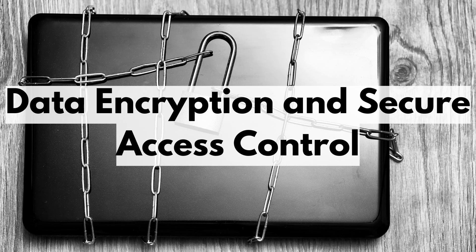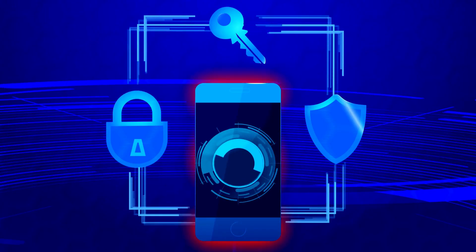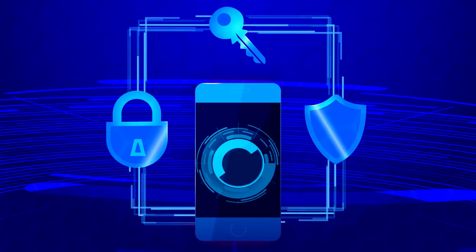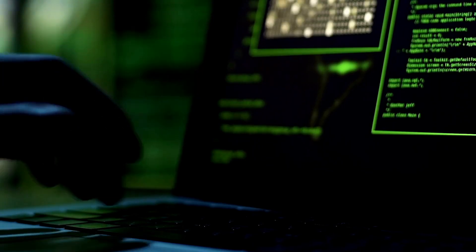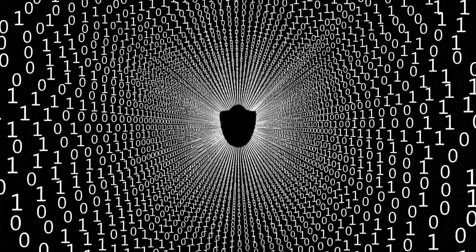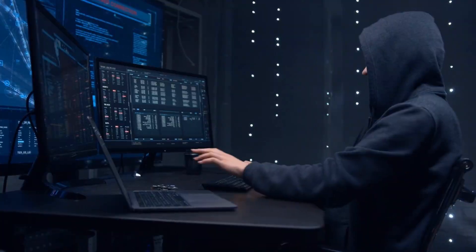Now let us look at some of the technical aspects of cyber defense. The most important part is data encryption and secure access control. Protecting sensitive information is a critical aspect of cybersecurity, and data encryption plays a pivotal role in ensuring the confidentiality and integrity of such data. Data encryption involves the conversion of plain, understandable data into complex, unreadable code using cryptographic algorithms. This encrypted data, often referred to as ciphertext, can only be deciphered with the appropriate decryption key. As a result, even if unauthorized individuals gain access to the encrypted data, it remains incomprehensible and inaccessible to them.